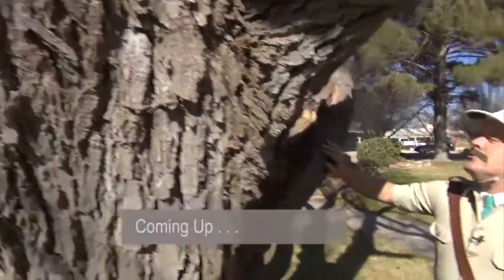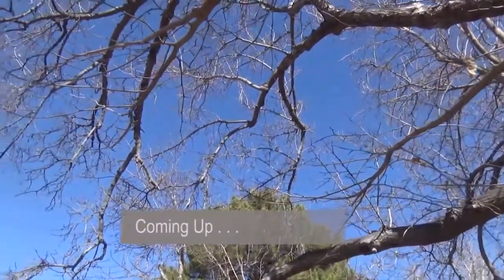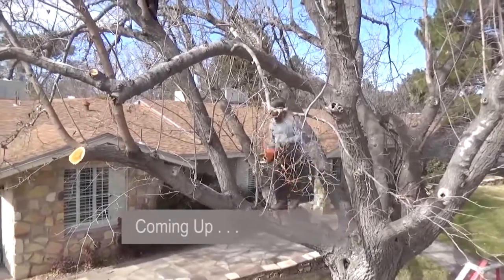Coming up, Nigel's excited about the concept of not just talking to, but singing to trees. Can he add a little harmony? Stay tuned.